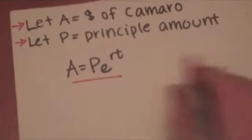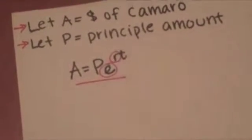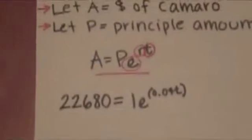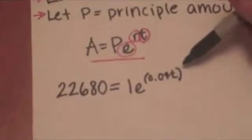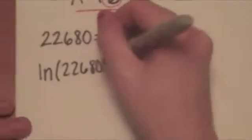Next, the number E. Then the exponents R and T. R means the interest rate, and T is the number of years the dollar will collect interest. Now with this equation, we can substitute in the information we know: $22,680 equals 1 times E to the 0.04T. To solve for T, we take the natural logs of both sides. When you do the natural log of E, it equals 1. Then solve the equation for T.